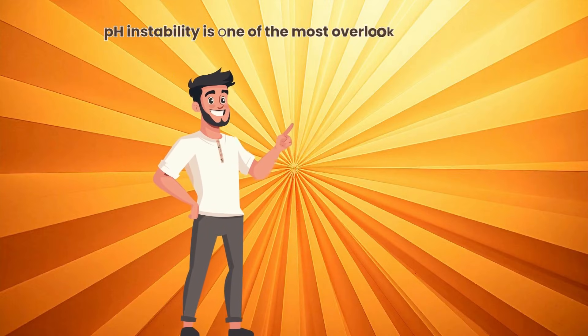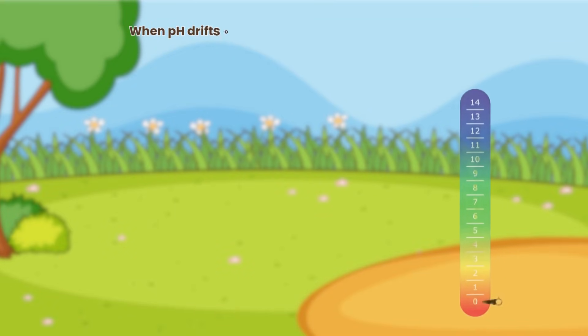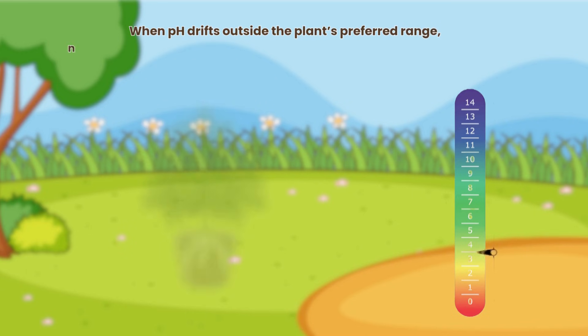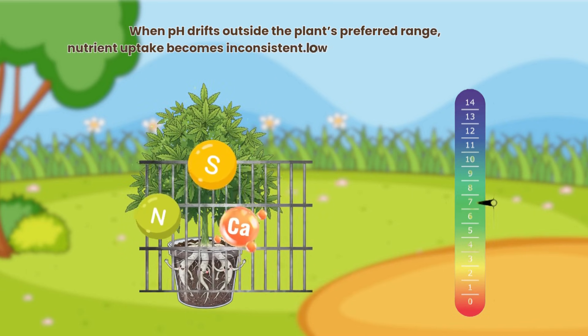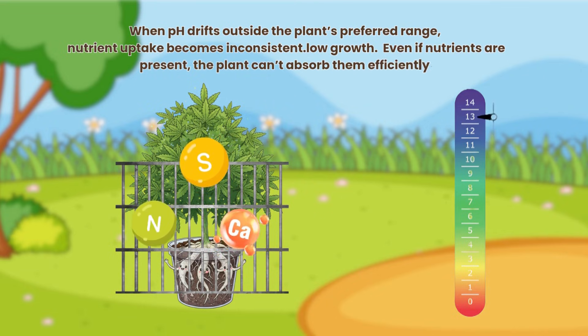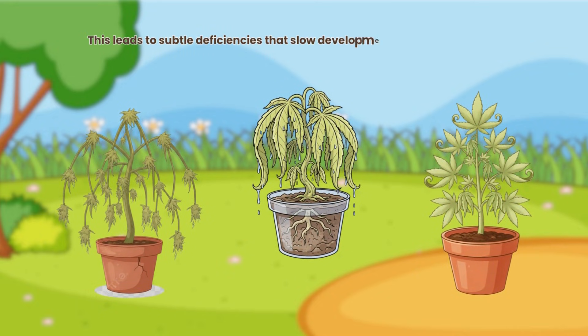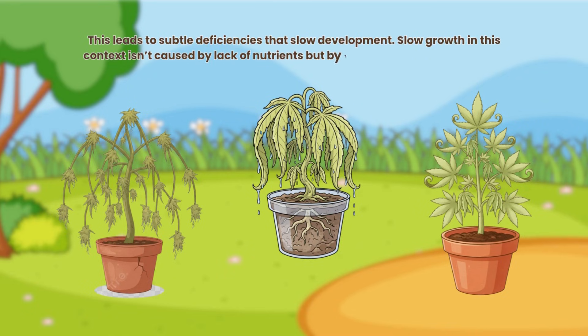pH instability is one of the most overlooked causes of slow growth. When pH drifts outside the plant's preferred range, nutrient uptake becomes inconsistent. Even if nutrients are present, the plant can't absorb them efficiently, leading to subtle deficiencies that slow development. Slow growth in this context isn't caused by lack of nutrients, but by the plant's inability to access what's already there.